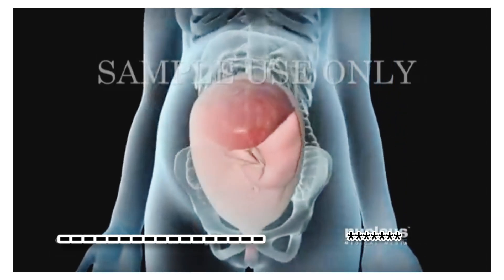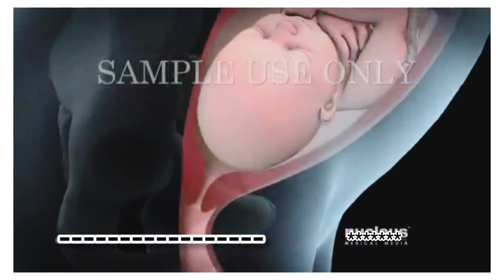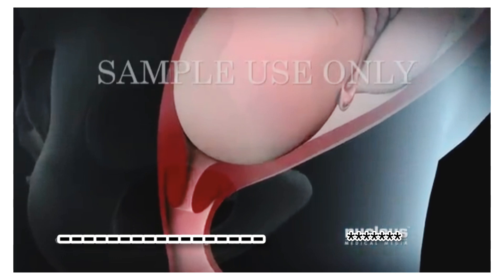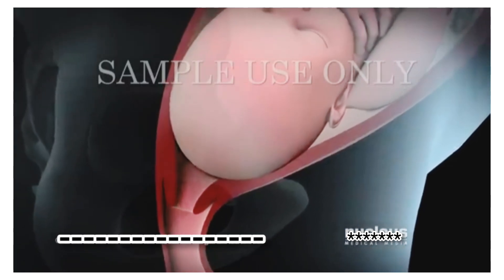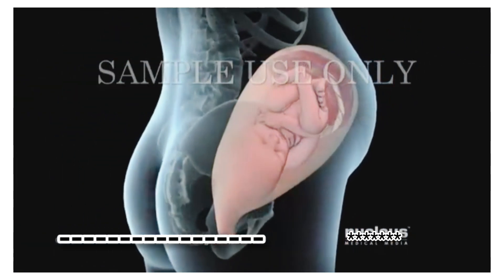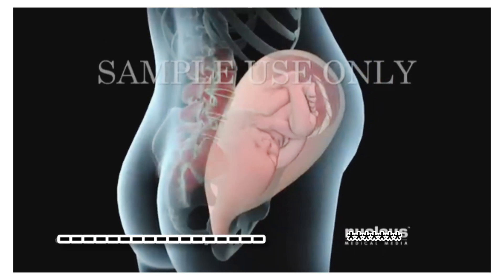During a vaginal childbirth, the first stage of labor lasts about 12 to 19 hours and starts when your baby settles lower into your pelvis. In response, your cervix begins to efface or become thinner and dilate or widen. During this time, you may feel strong, regular contractions occurring every 5 to 20 minutes and lower back pain and cramping that doesn't go away.